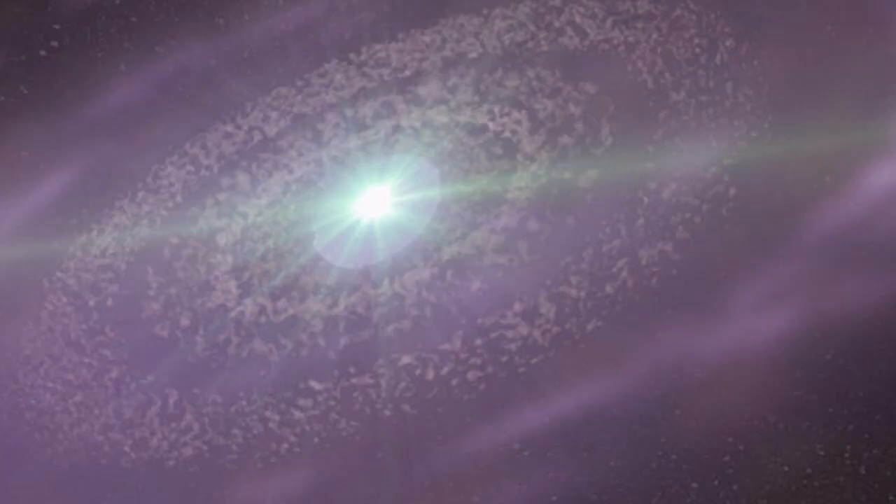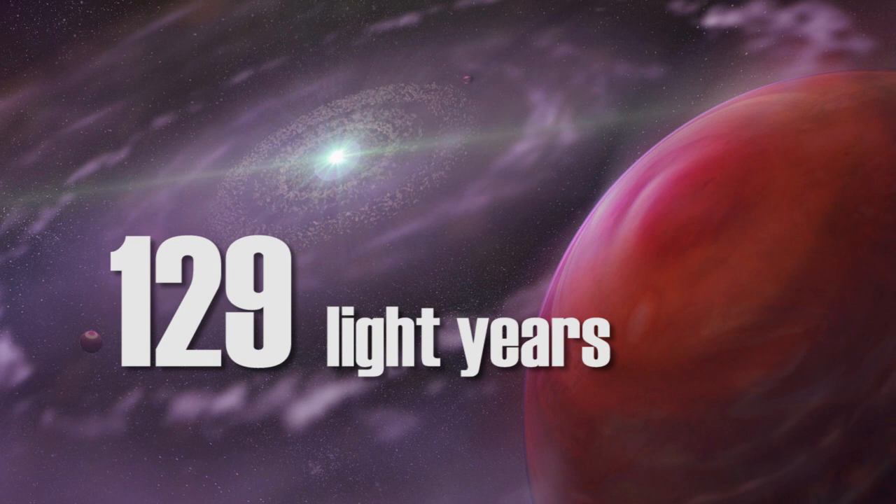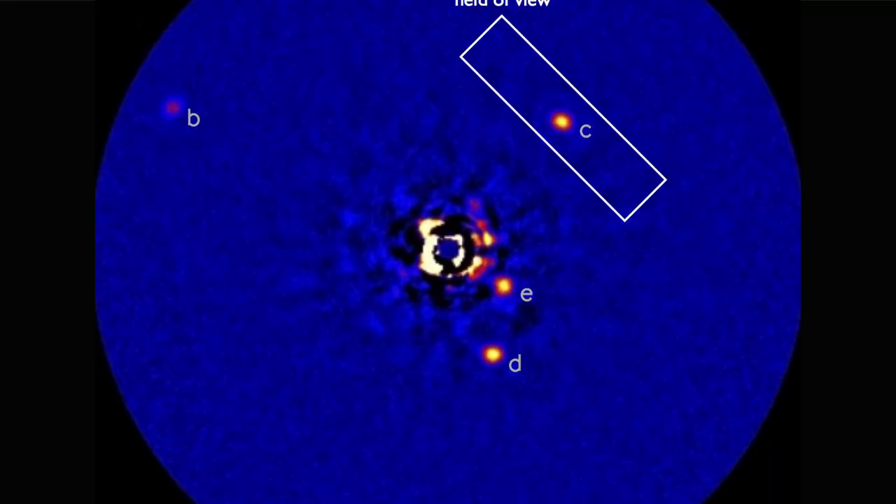Scientists have determined the chemical composition of an exoplanet's atmosphere 129 light-years away. The planet is a gas giant five to ten times more massive than Jupiter, and it lives in a solar system along with four other gassy planets. I'm Sophie, and welcome to The Countdown. Using data from Hawaii's Keck Telescope, scientists have determined the planet's atmosphere is made up mostly of water vapor and carbon monoxide. They were able to figure it out by directly analyzing light from the planet.